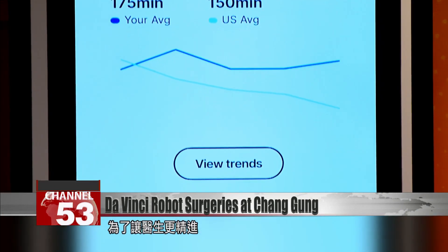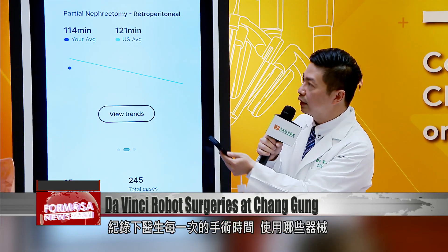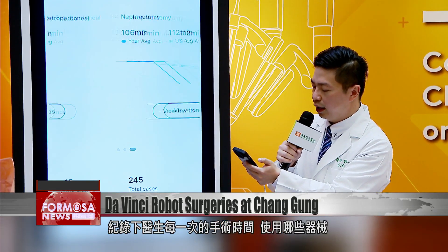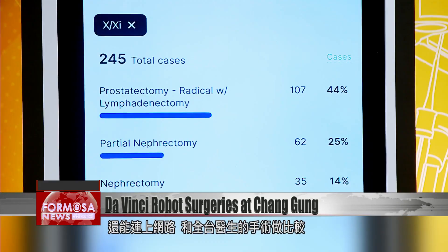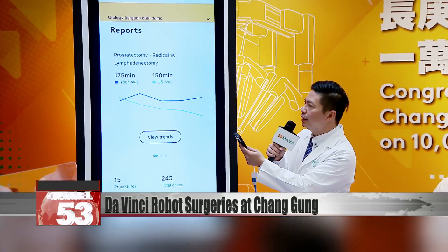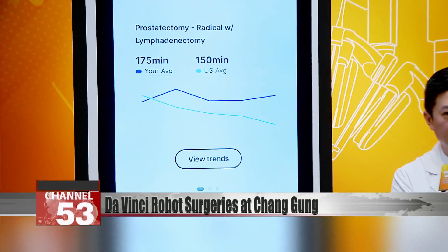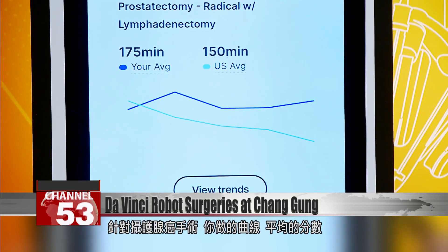To help doctors go even further, Chang'ean will also introduce a digital analysis system for surgeries, which will record the time of each surgery and the instruments used. It will also allow doctors to go online and compare their surgeries with those of doctors all over Taiwan. The blue represents your average score for the curves done in previous da Vinci surgeries.